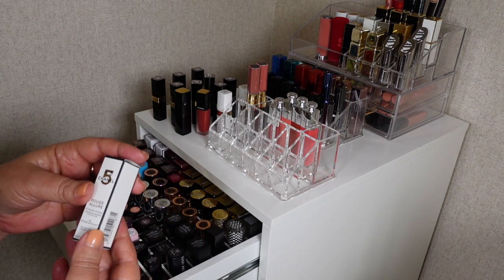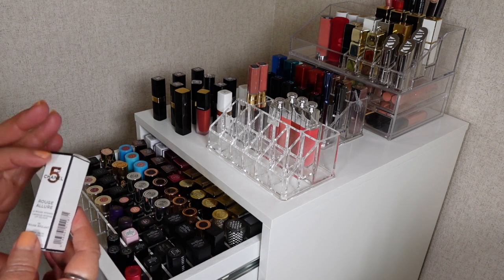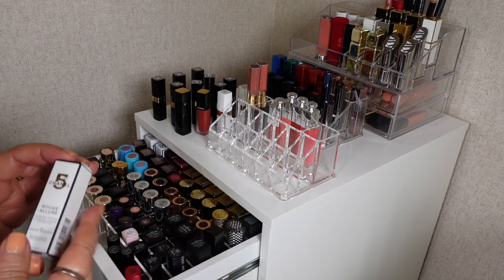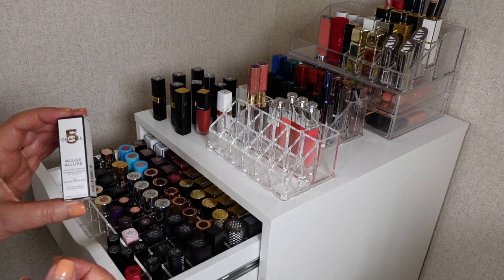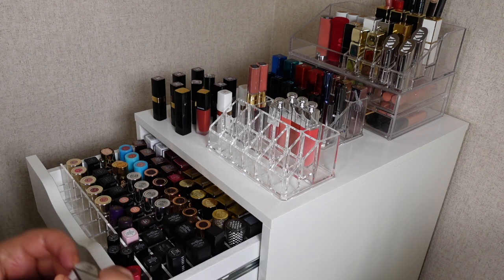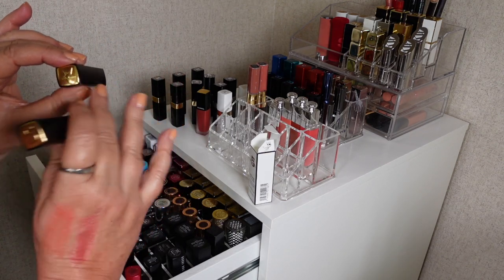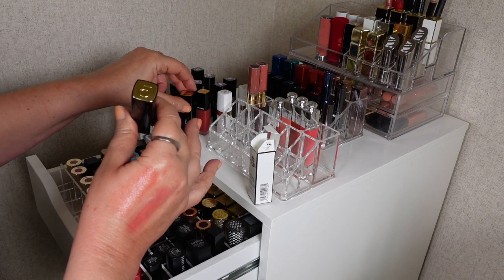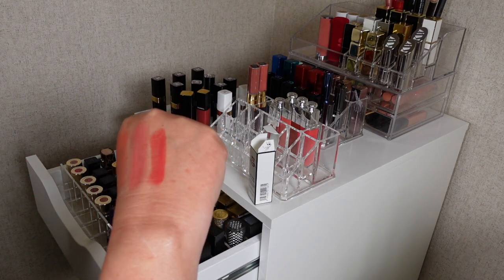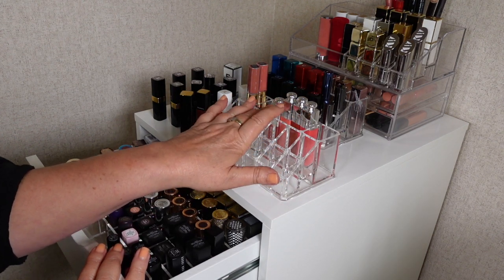I've kept this one in its packaging — I sometimes like to keep the original packaging. It's from the special No. 5 factory collection they put out last year. This is 191, Rouge Brillant — it's got the number 5 on it and it's a really lovely color. Then some Dior lip tints and an oil which I absolutely love.